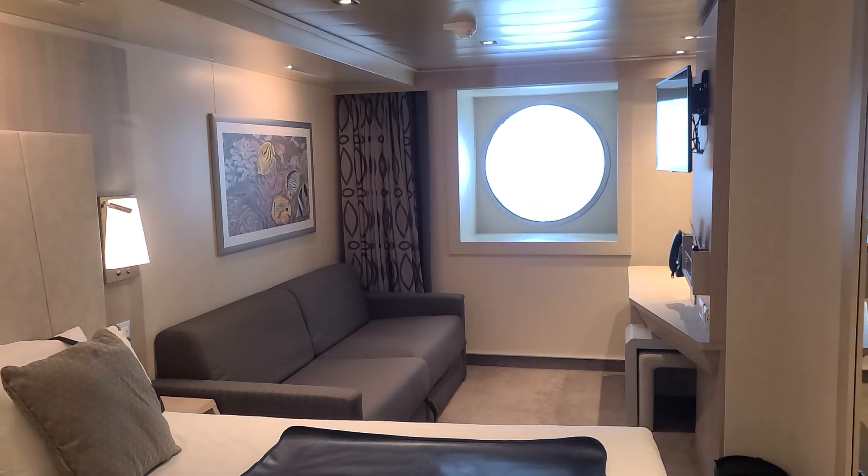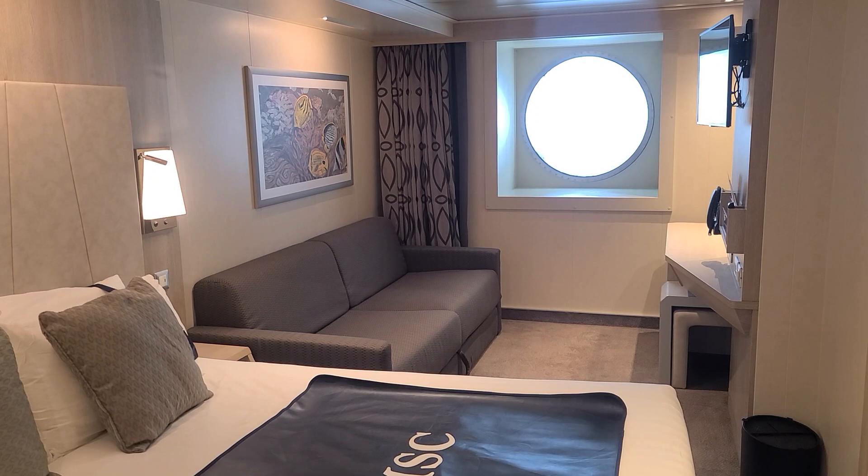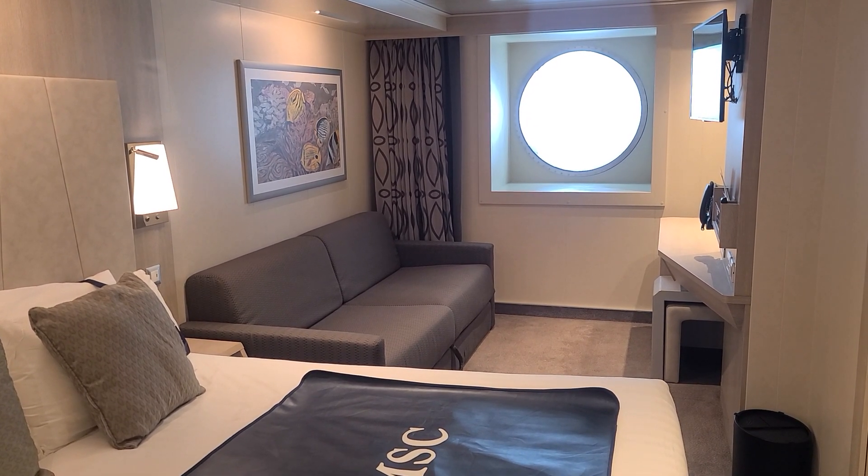That's going to complete the room tour of the MSC Seascape Ocean View Stateroom. Thanks for watching my channel. Please like, subscribe, and comment, and follow along for more videos to come. Until next time.